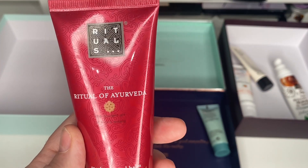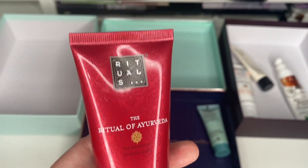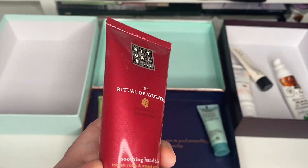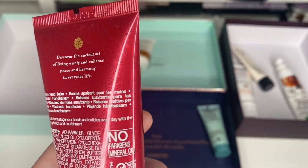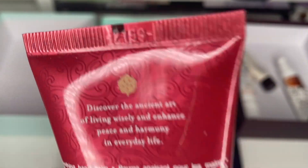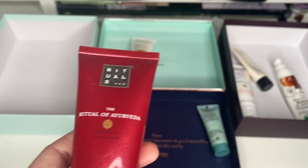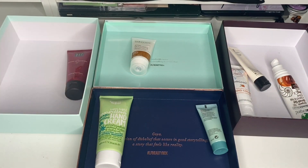Next is the Rituals of Ayurveda Hand Cream. These are so nice, but I can't use them in the day at work because they are really greasy. There's no expiry date on there — 12 months shelf life. I'm going to keep that for me because I love it, maybe to put on at night time.